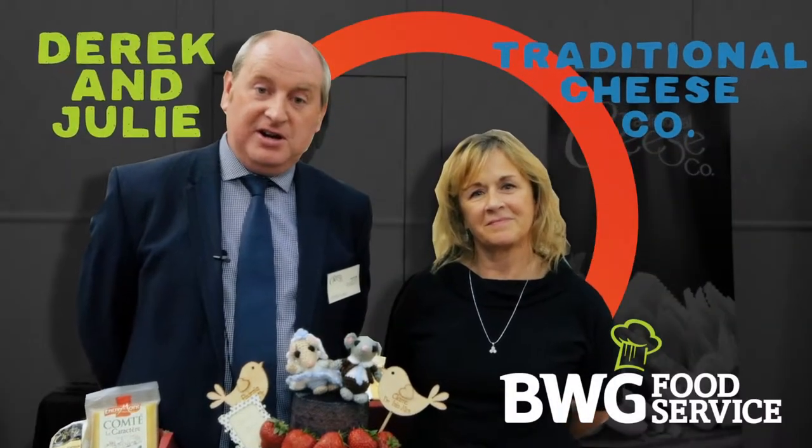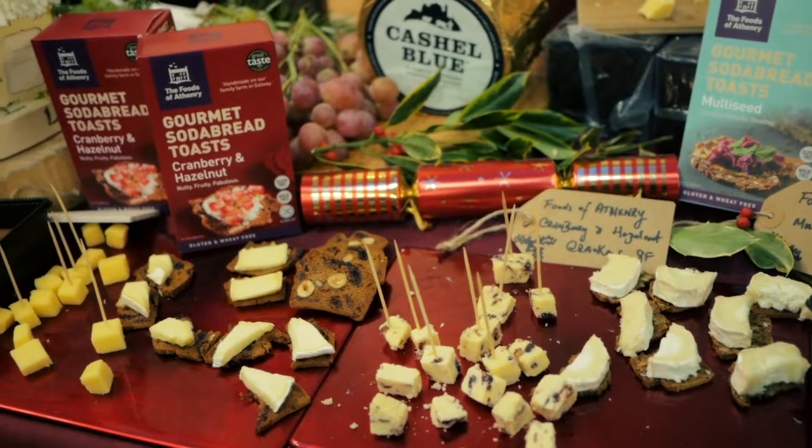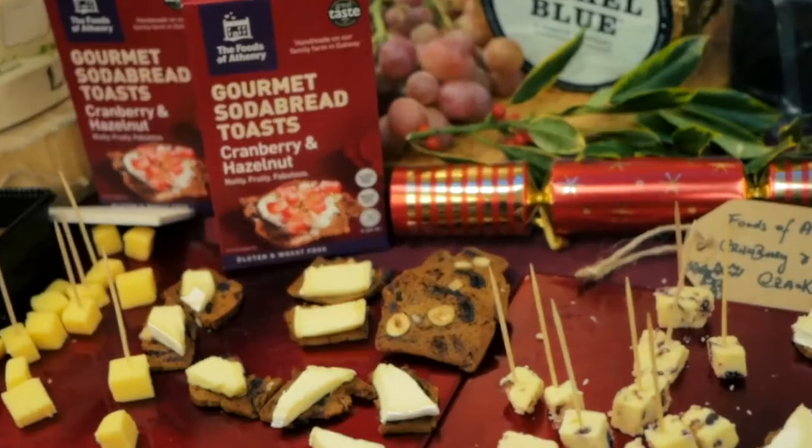It's great to meet some BWG customers here over the last two days, wide ranging from hospitals to pubs to institutional catering. A key part of what we provide our customers at Christmas is a wide variety of quality cheeses — from Wensleydale Cranberry and Applewood, into your more indulgent cheeses like Manchego, Brie de Meaux, and Brie de Meaux with truffles.